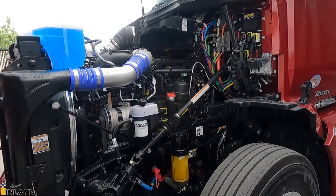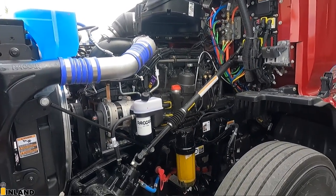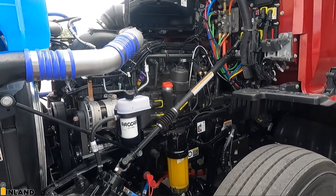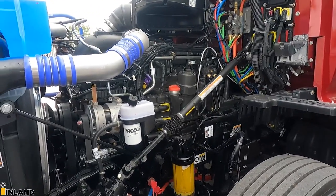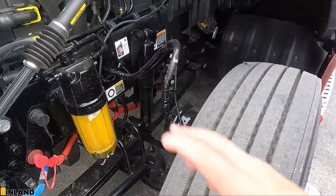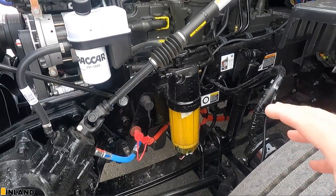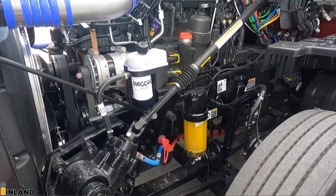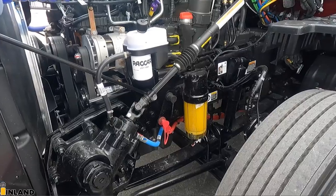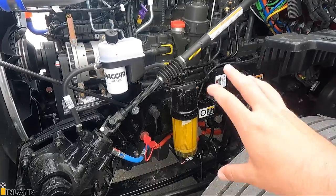Under the hood here is the Paccar MX-13, rated at 430 horsepower. This truck is just doing an 80,000-pound gross combined, so we're looking to maximize fuel economy, not overpower the engine — that's how my customer wanted to spec it out. We have the Paccar fuel filter. I know I get a lot of people commenting about the Davco fuel filter, but you cannot get the Davco fuel filter with the Paccar engine. It's only available with the Cummins unless it's an unpublished option, which I'm not aware of.